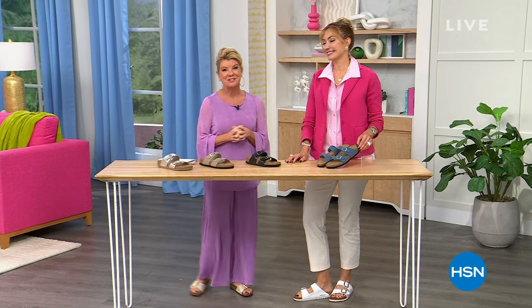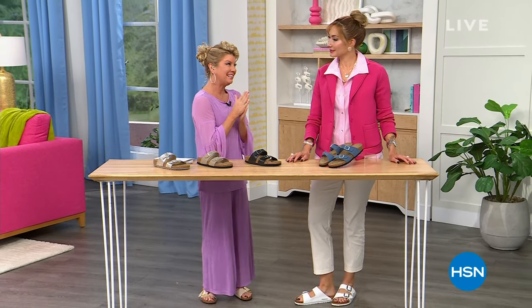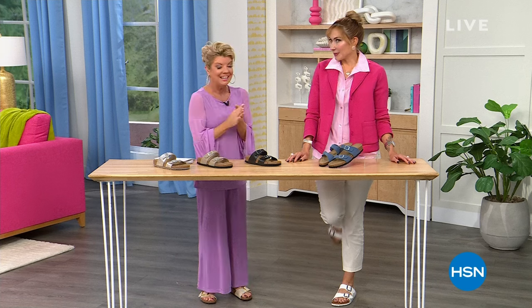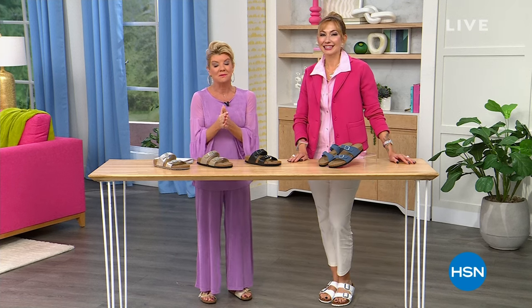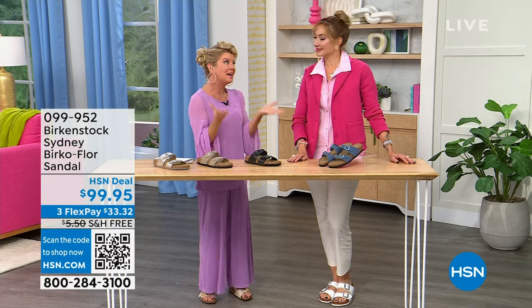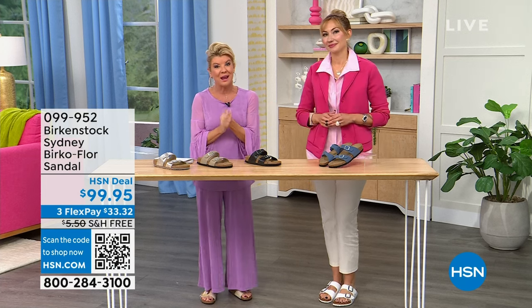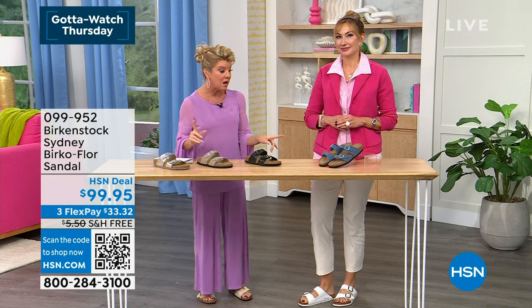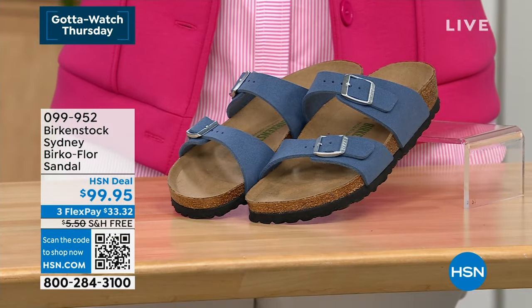I hope everybody's having a great Thursday. It is Gotta Watch Thursdays here at HSN and today we're celebrating spring. What a terrific time to be shopping for Birkenstock — we have some of our number one silhouettes. The original is the Madrid, and we have some new colors in the Madrid that have been sold out for a while.